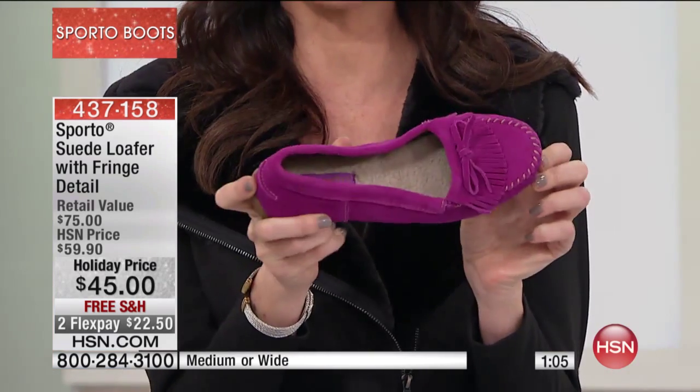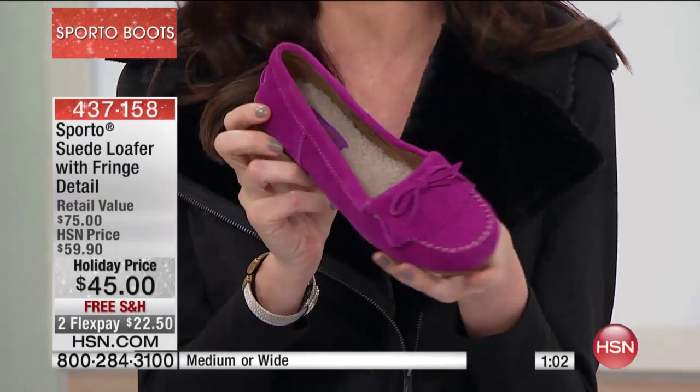This is hollyhock, which is pink. What a great pop of color if you love to wear all black like I do in the winter season.